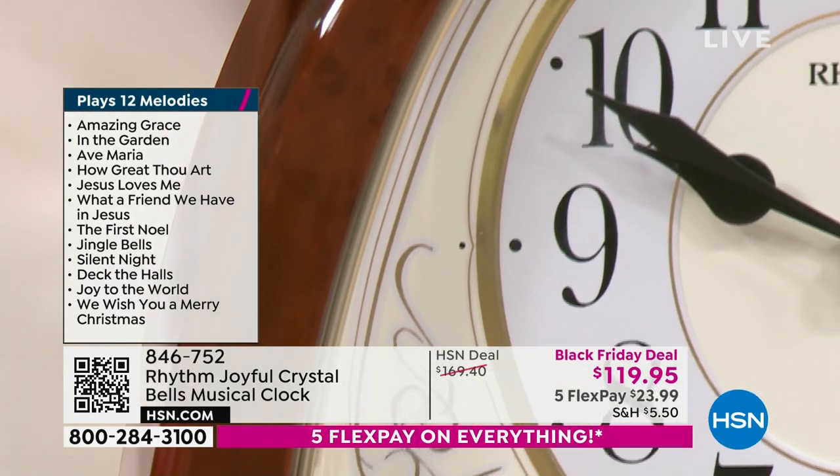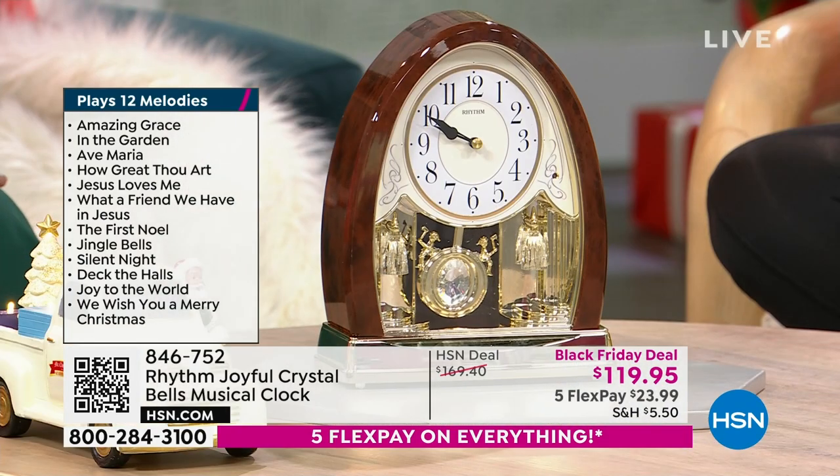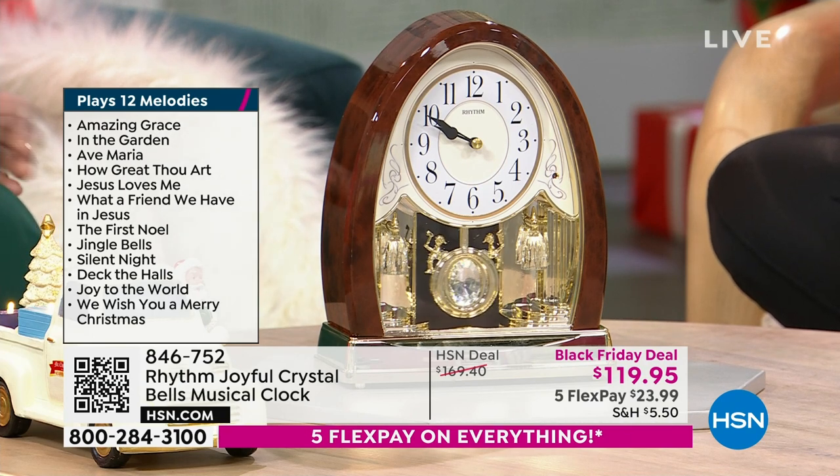It does. It comes with 12 gospel songs and also 12 Christmas melodies, so 24 all together, and we've got them listed there for you.